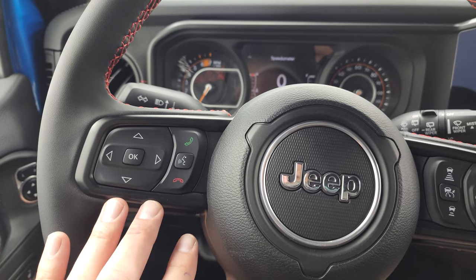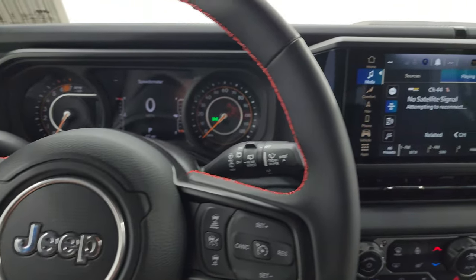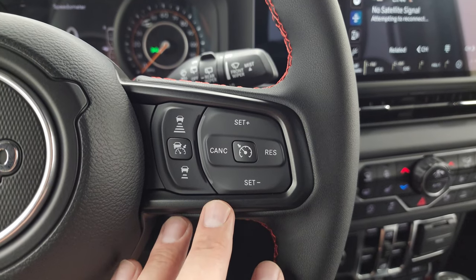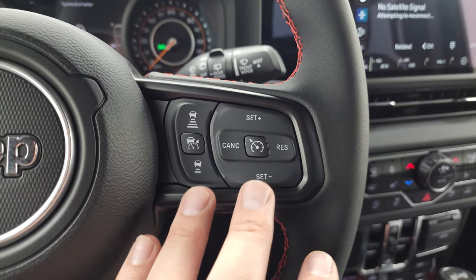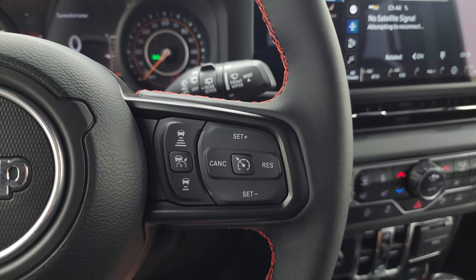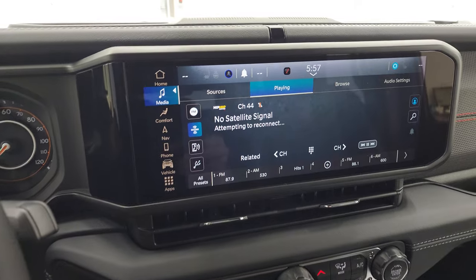Bluetooth and information center controls are on the left, audio controls on the back of the steering wheel. You get the red stitching on there as well. Then you have cruise controls — adaptive cruise controls. This is another thing that for 2024 I believe is becoming a standard feature. We're already seeing it in Grand Cherokees where you can't get a Laredo without adaptive cruise control. I think that's a standard safety feature going forward across the Jeep lineup — that's just my prediction.